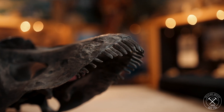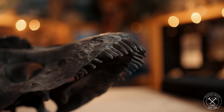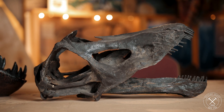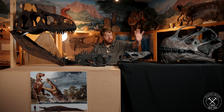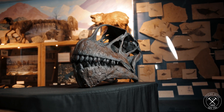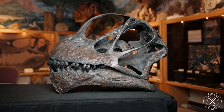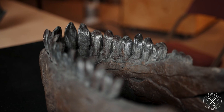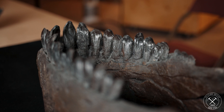Diplodocus was a grazer who wasn't eating grass — he was eating ferns, just constantly eating up these fern forests, soft tissue. While Camarasaurus was eating pine needles and pine boughs and tough, woody plant material like cycads, which he was built to do both in terms of his teeth and his powerful jaw muscles.